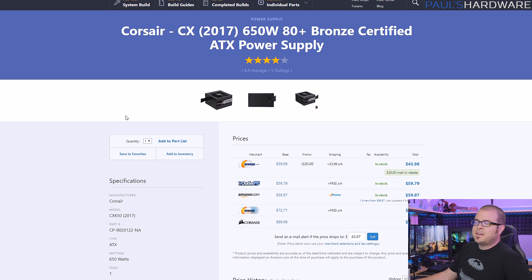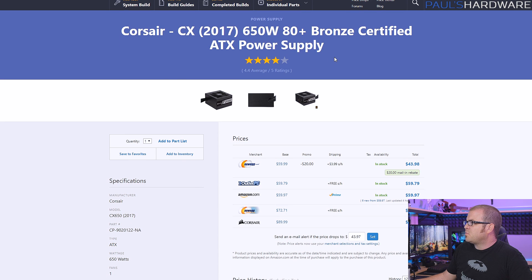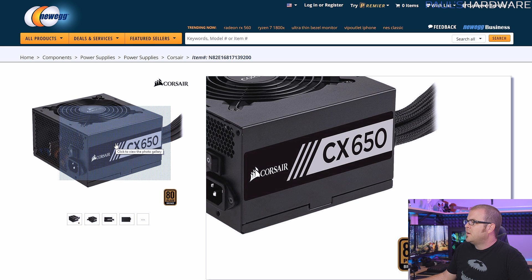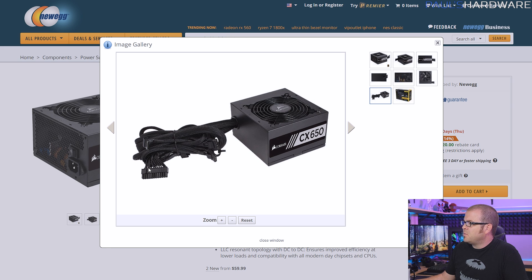Finally we need a power supply. I've got the Corsair CX 2017 version, 650W, 80 Plus Bronze rated. It's not modular, but it does have all black cables — that's really what I was going for. I wanted 550 to 650 watts with an 80 Plus Bronze rating, and the all-black cables means you won't get the nasty ketchup-and-mustard color situation when you install it, especially with that tempered glass side window.